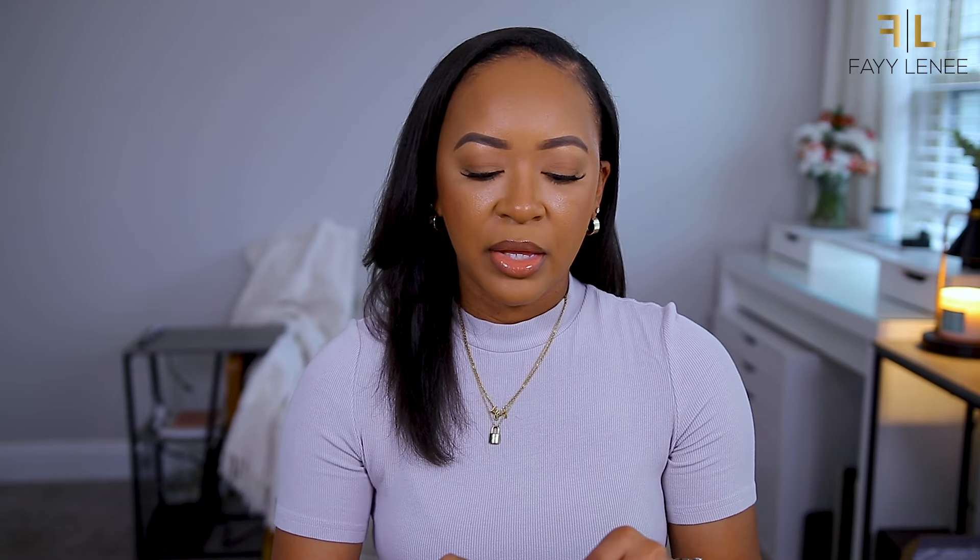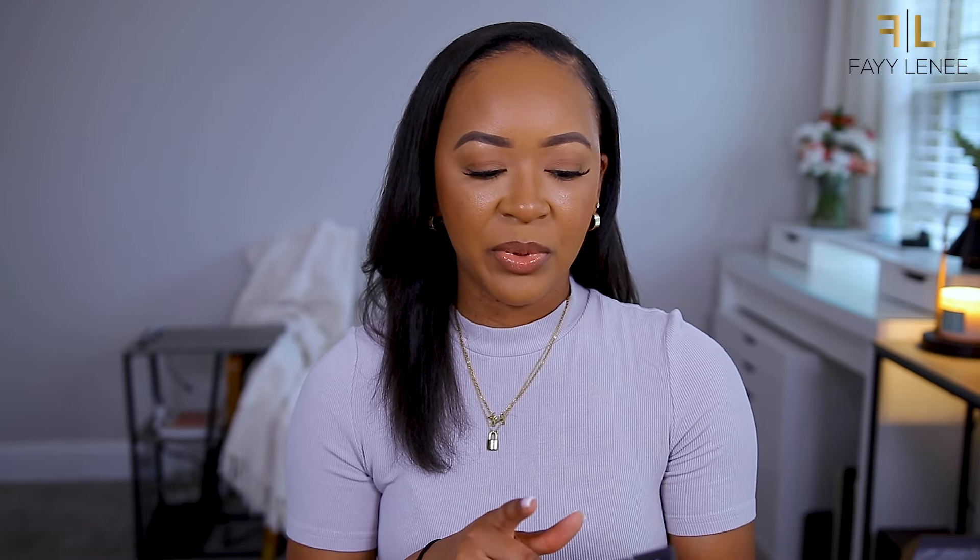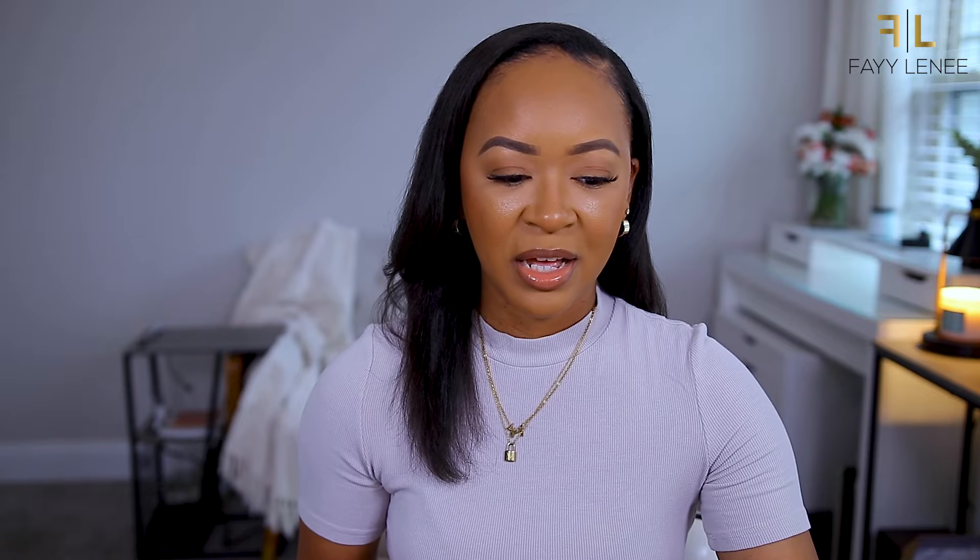Also got some new mascaras from Too Faced - these came in PR. This is the Better Than Sex mascara but in a natural formula. They've been coming out with different variations of their top-selling Better Than Sex mascara, and this one has 98% naturally derived ingredients. If you're looking for a mascara with more natural ingredients, this may be one to pick up. Also from Too Faced, we have a new concealer - the Born This Way Ethereal Light Illuminating Smoothing Concealer. They sent me the shade Ginger Snap.